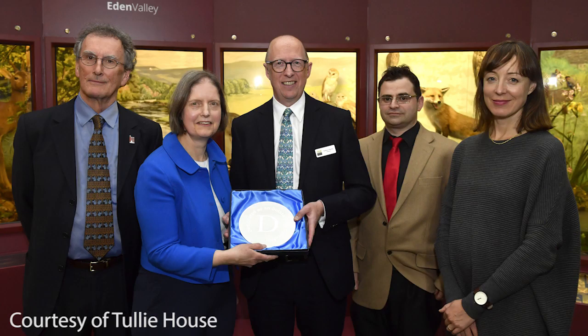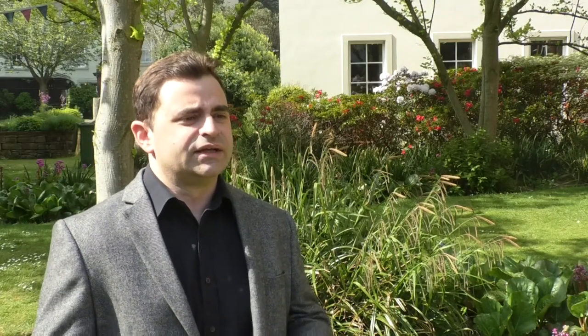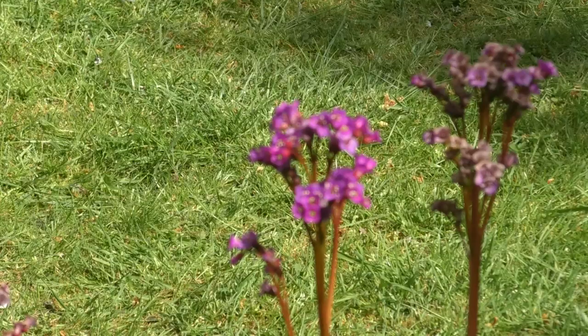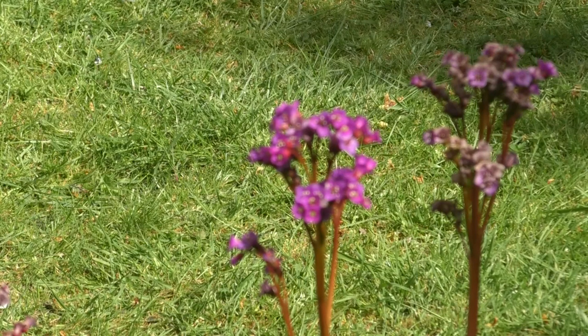We had people from the Arts Council coming to present us with the award. We also had former director of National Museum Liverpool, Steve Judd, come to talk about the importance of the collection and put it into the wider context of why it's important to other museums as well. And we had our director Andrew Mackay talking about the importance of the award and what it actually means for the organization.